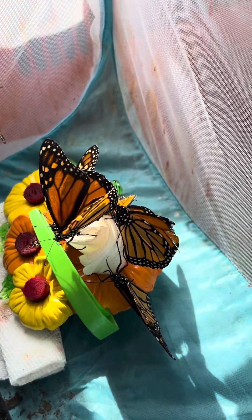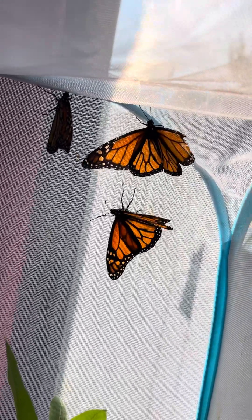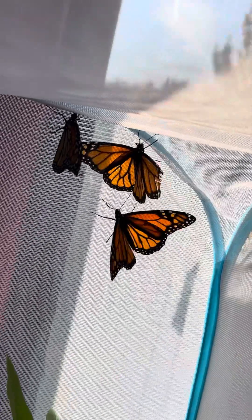Don't you love the butterflies? I really love them. Okay, five or six minutes — too long. Bye bye!